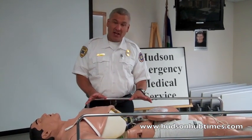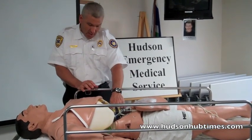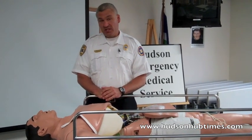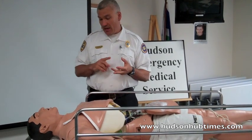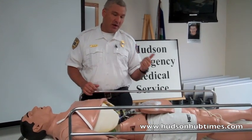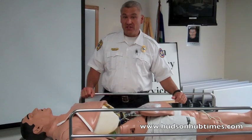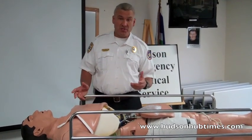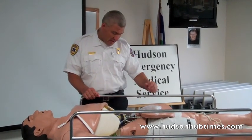He is a standalone, battery-powered product with his own hard drive inside his chest containing all the operations. He has quite a few abilities: he can breathe, blink, and his eyes react to light. He can vomit, discharge mucus and saliva. We can start IVs on him and feel pulses in 12 different places, just like a regular human being.